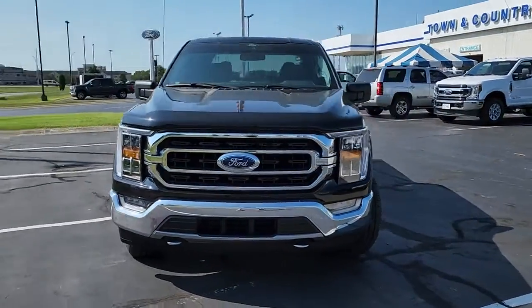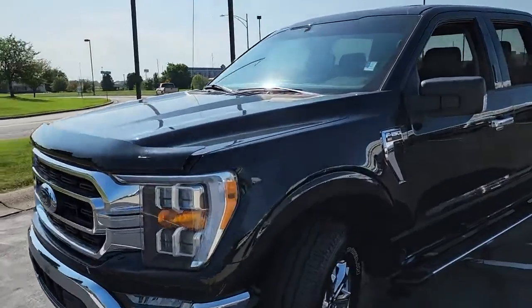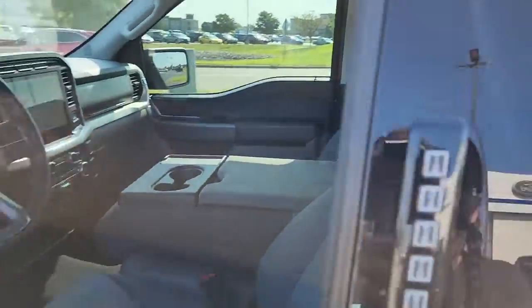Get into a car with value. 2021 Ford F-150 — with less than 25,000 miles on the odometer, this vehicle provides excellent value.